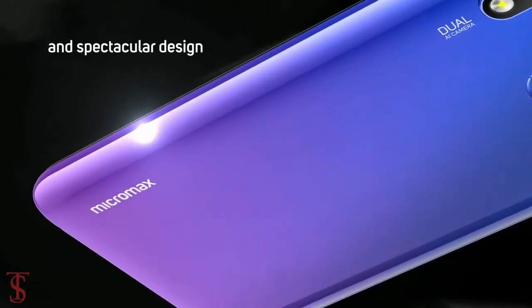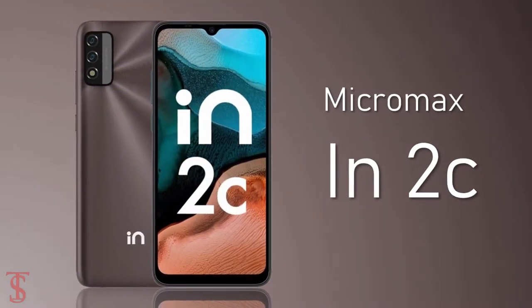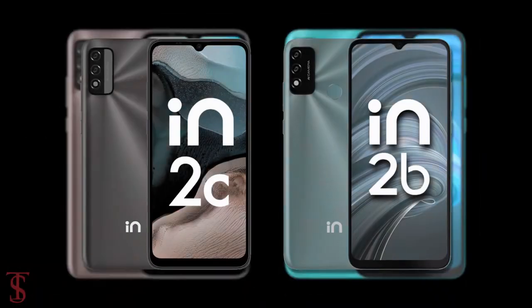The Indian smartphone maker Micromax has launched its new budget smartphone called the Micromax N2C, and it is the successor of the last year's Micromax N2B smartphone with quite a similar design.